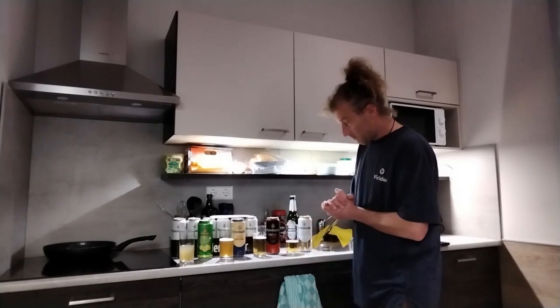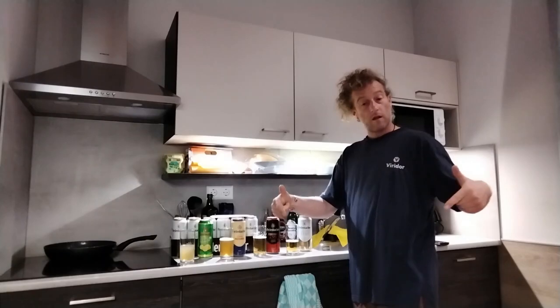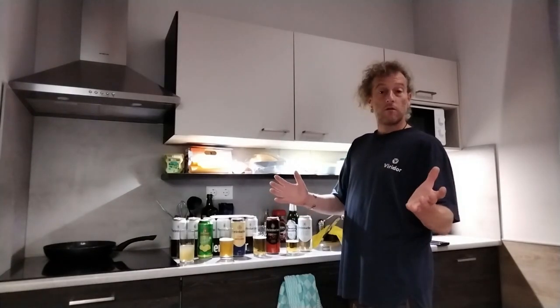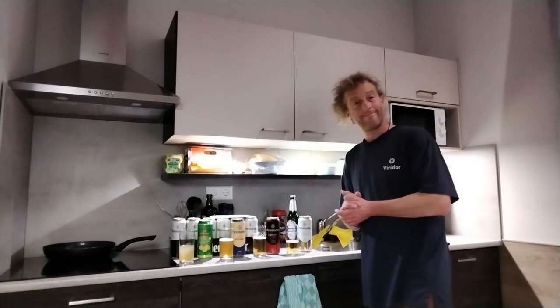Hope you enjoy responsibly. Thanks for watching — like and subscribe if you want more videos of the Netherlands, Perlenbacher, or any other subject that we'll cover.